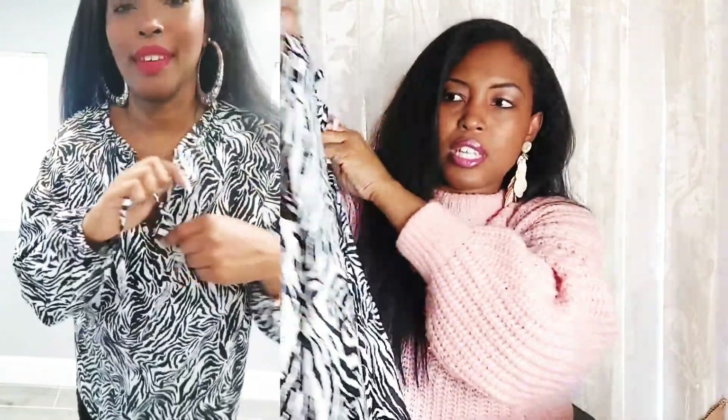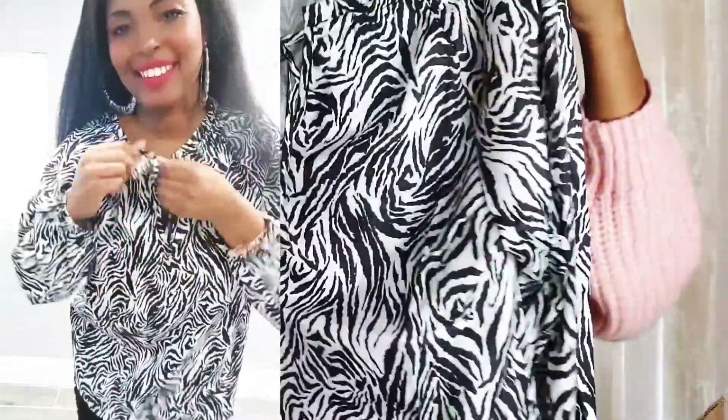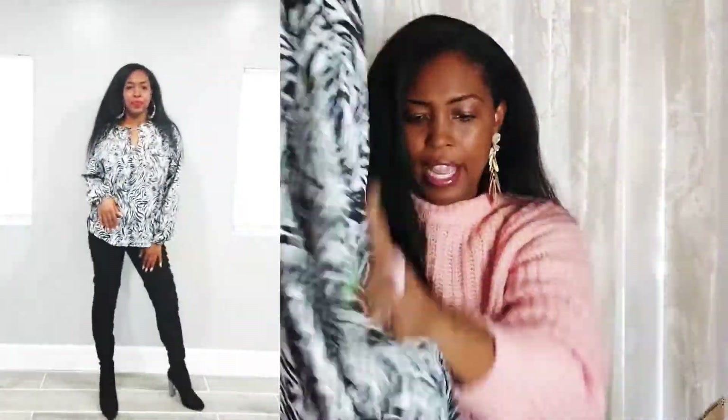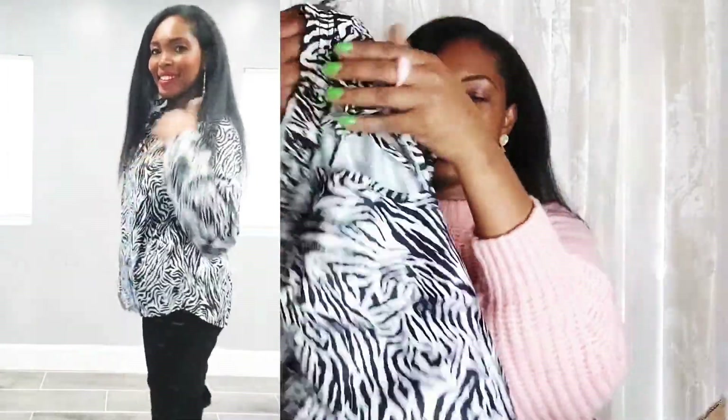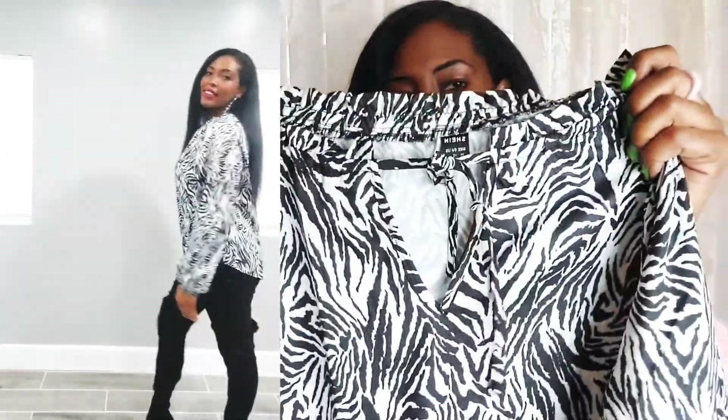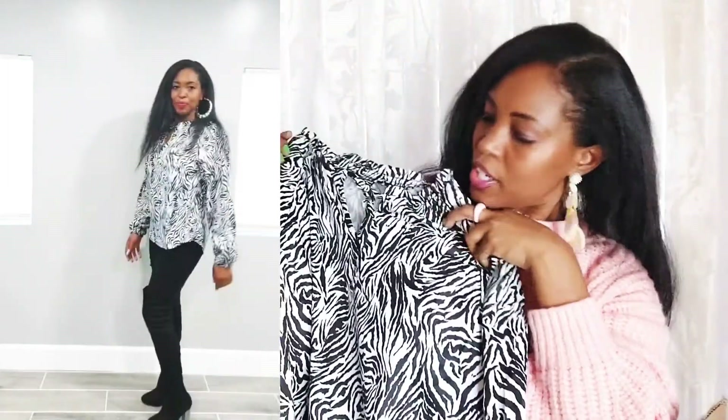This is a top — it has kind of that zebra stripe style with a little fringe frill at the neckline, elastic at the wrist, and it ties in the front with a v-neck. Very cute. I'm always up for an animal print.